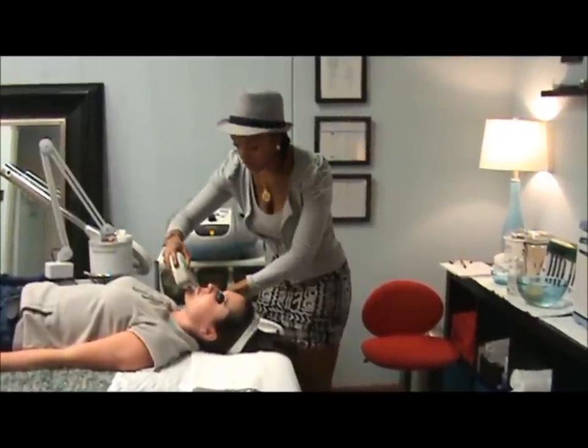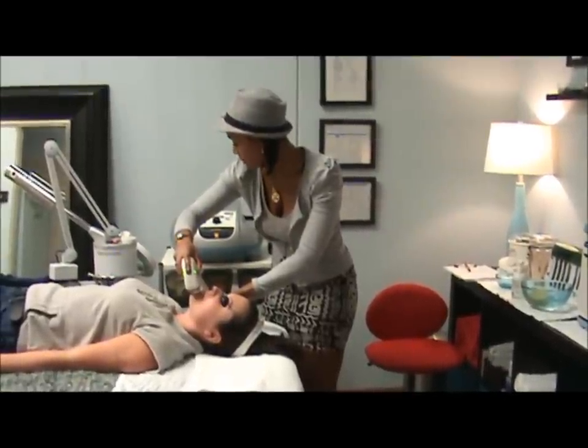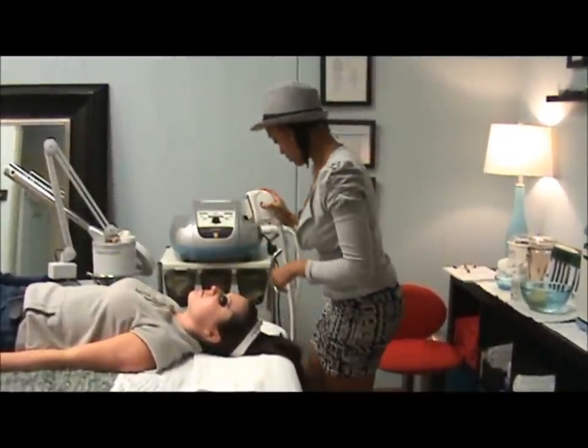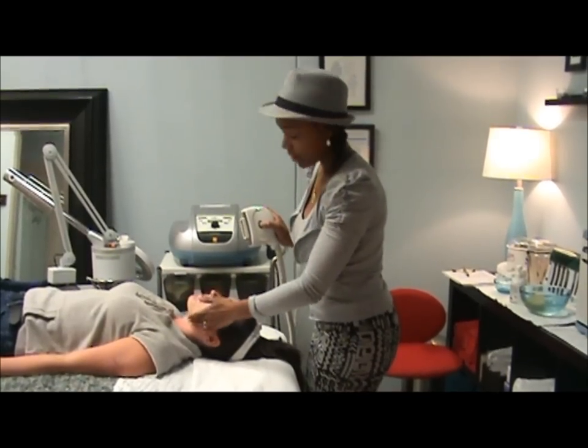Now we're going to go through your chin here — it's going to be a little bit of a prick once again. Ready? Mm-hmm. Okay. Now I'm going to work our way around to the left area.